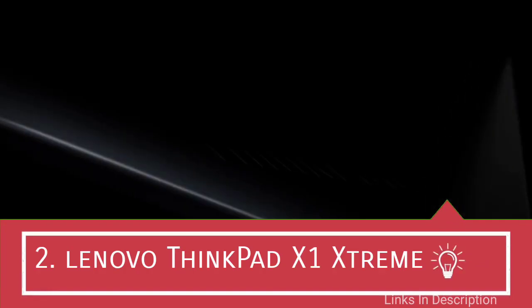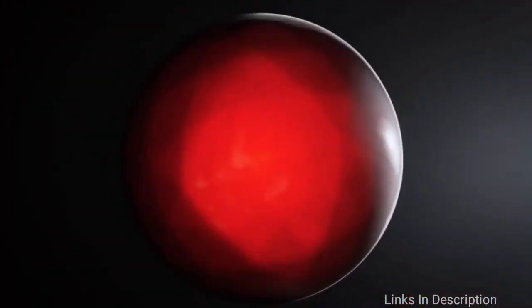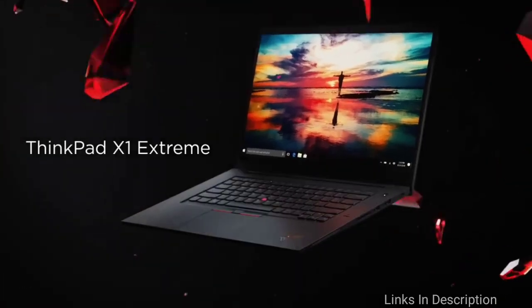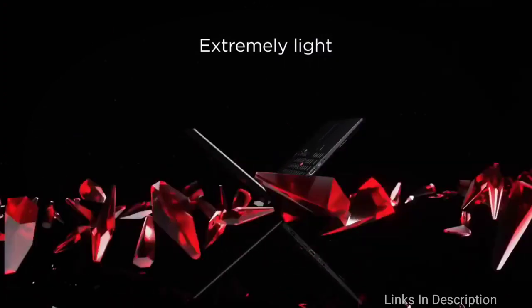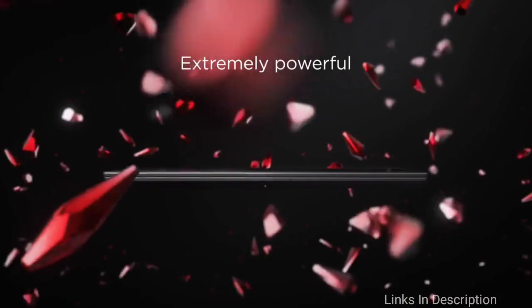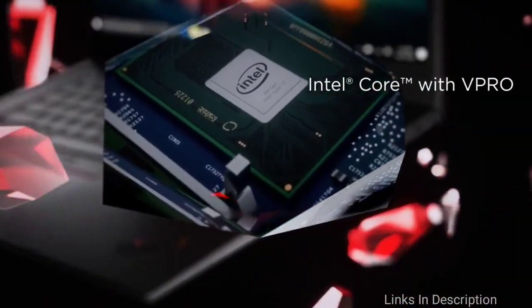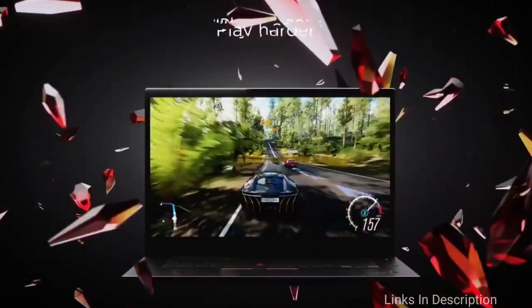Lenovo ThinkPad X1 Extreme — a great laptop for power users. If you are willing to pay more for a quality programming laptop, the Lenovo ThinkPad X1 Extreme is the choice. It's a true powerhouse, bearing 16 GB of RAM and ample SSD internal storage. You can also upgrade the RAM further as it has an empty slot for customization. This laptop also features an incredible battery that lasts up to 8 hours and boasts an extremely impressive 14-inch near bezel-less display.